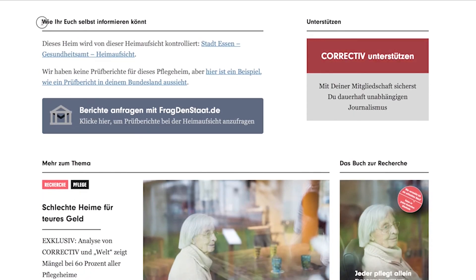One option to gather more information are the reports that have been done by the so-called Heimaufsicht, another examination process, this time run by the state. Here you will find the federal authority who is responsible for those specific reports. In our example, it is the city of Essen.